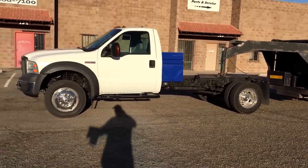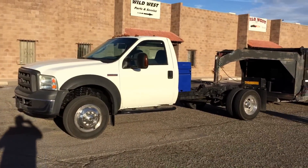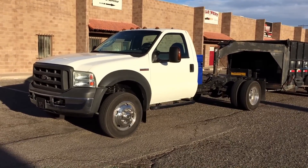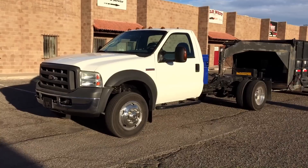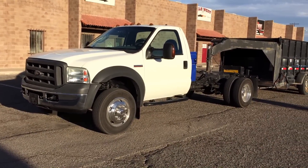This truck is a 2005 F550, two-wheel drive, six liter. It's an XL, but it does have power windows, locks, and tilt. It does not have cruise. Obviously, it's a dual rear wheel.